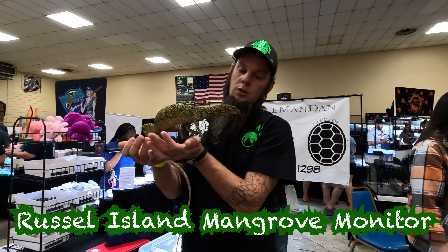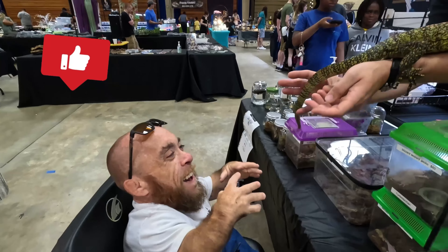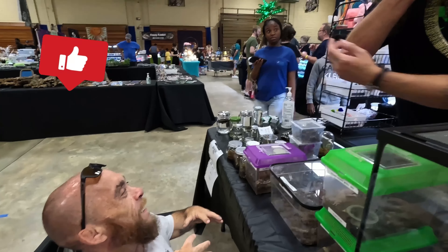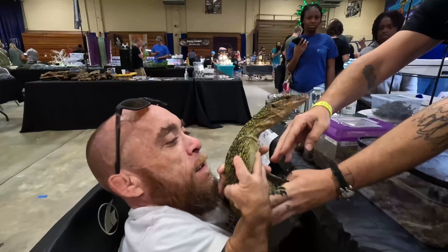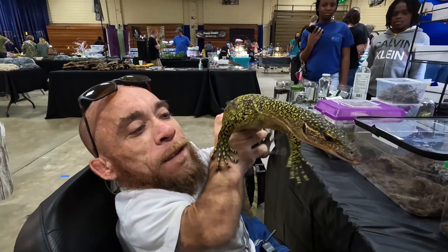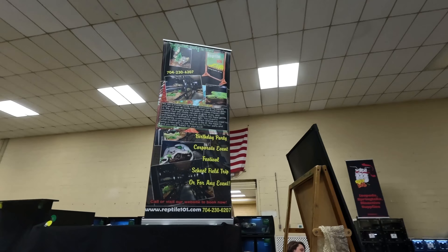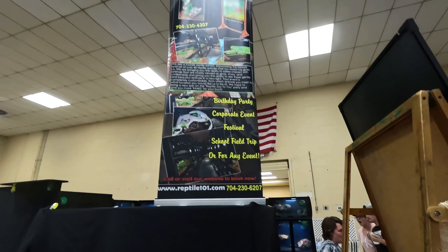I held his monitor — or maybe she held me! These things have claws like my squirrel. You better be ready for the claws if you think you want to hold one of these. Now she's being a pain in the butt — come on, girl, come on sweetie. There we go. Nah, she won't bite.